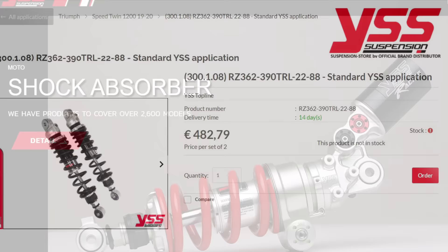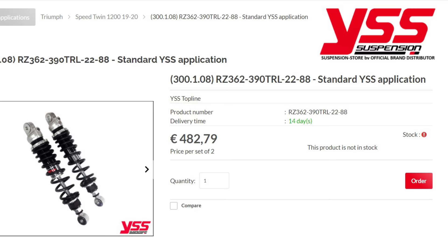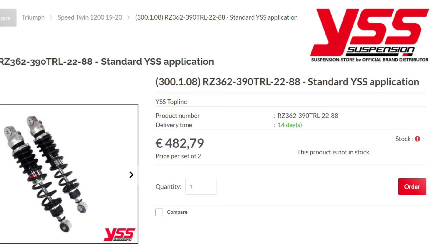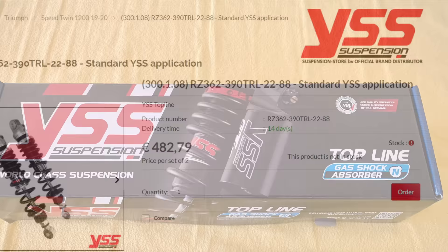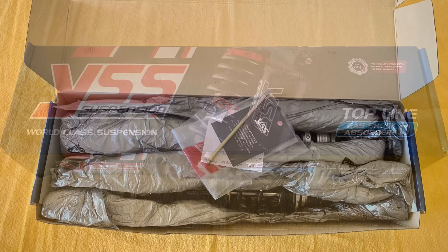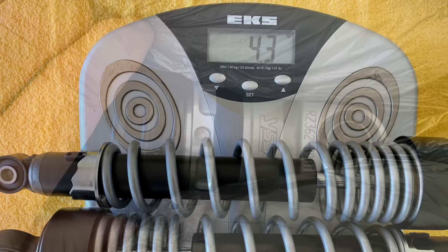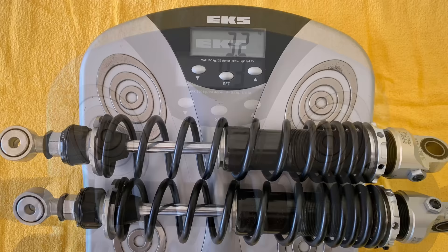I ordered a pair of these RZ362s from the manufacturer's European importer based in the Netherlands. The price on their website seems to have increased a little, because back in the autumn of 2021 I paid around €430 plus €20 shipping. When they arrived, right off the bat they looked and felt way nicer than the factory shocks — far more in keeping with the rest of the bike. Lots of solid quality milled alloy on show, and a not insignificant 1100 gram weight advantage over the original KYBs.